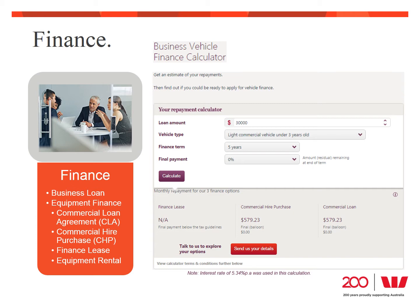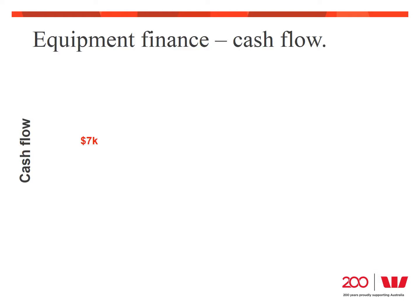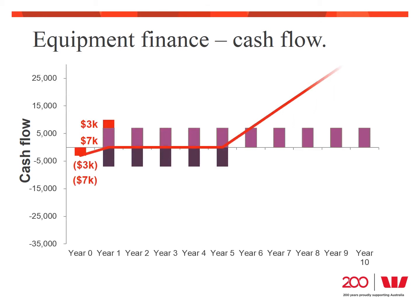For Terry's forklift, based on that calculator, the loan amount is $30,000, his term is going to be five years, and he wants to fully pay the loan off by the end. The repayments will be approximately $579.23 a month or just under $7,000 per year. If Terry finances his forklift under those conditions, his cash flow would look like this. He pays his GST up front and reclaims it straight away. There's no need to pay out the $30,000 at the beginning because he's borrowed the money. He can generate the $7,000 cash each year to match the loan repayments of approximately $7,000. These repayments include interest and remain fixed for the term. Effectively, he will have paid approximately $5,000 in interest costs over that five years, which reduces his cash profit to just under $35,000 compared to the original $40,000.